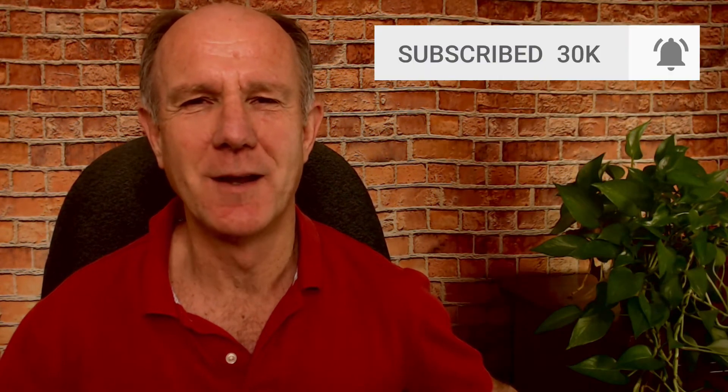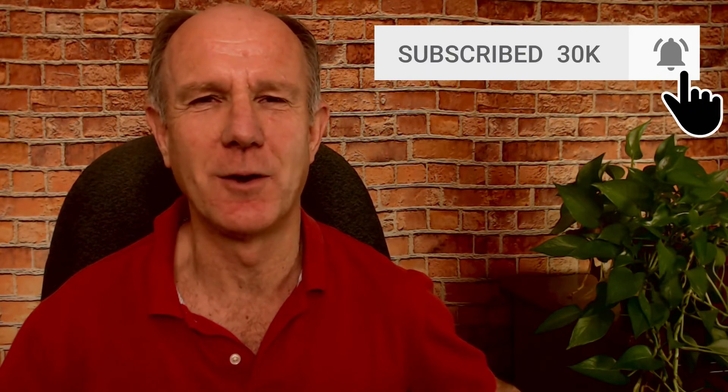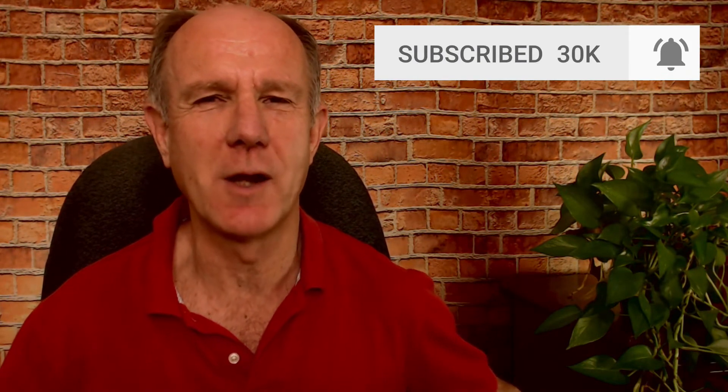My name is Herman Drost from drostdesigns.com. If you want to grow your audience on YouTube and generate traffic, leads, and sales on autopilot, hit the subscribe button and click the bell notification icon so you'll be notified whenever I upload a new video.